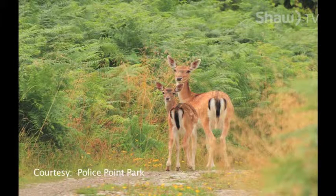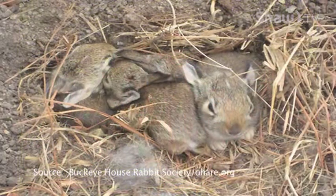So if you happen to find one of these wild animals and you think it's been abandoned, the best thing to do is just observe it. Don't get close. Don't touch it, because you're leaving your scent trail right to the baby animal, and that will definitely bring in the predators.